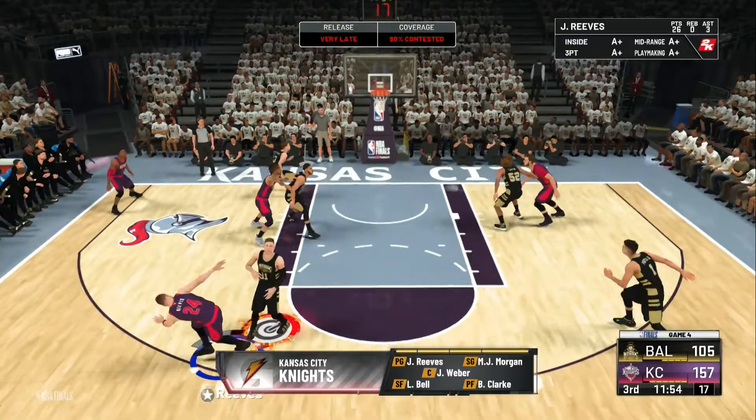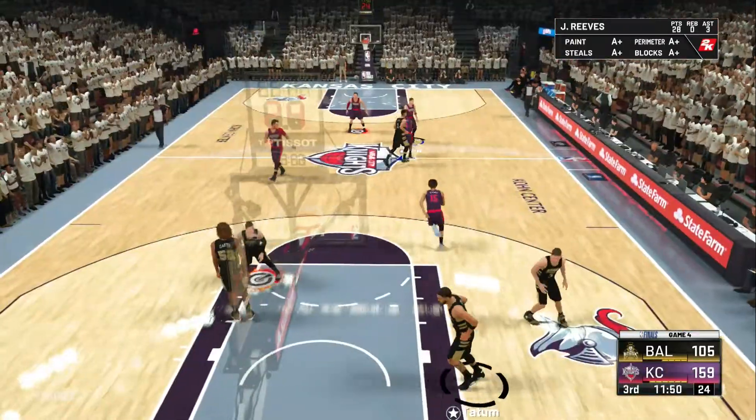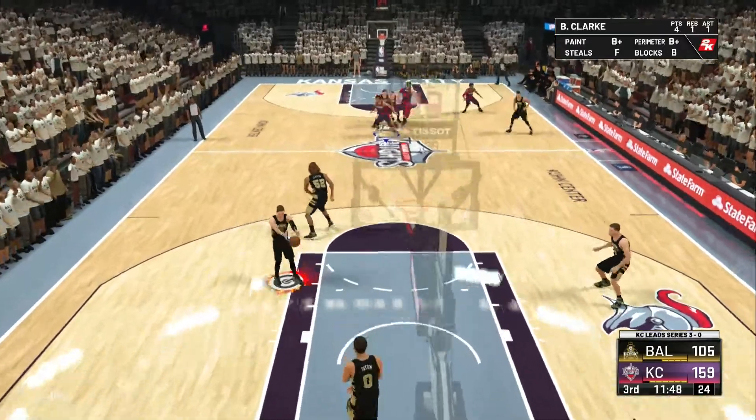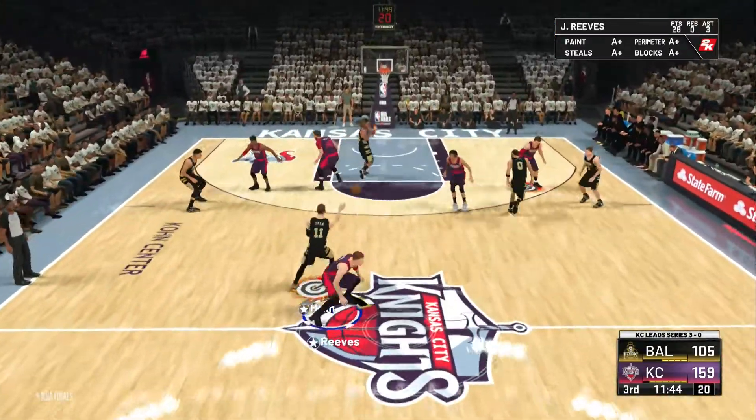Rubber is out there with Clark, then there's Bell, and it's Morgan in with the two spot. Reeves gets the bucket. He's really made the most of his opportunities today. He needs to keep working for those kinds of looks.